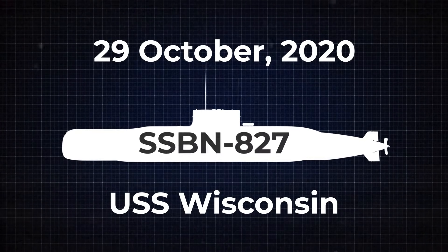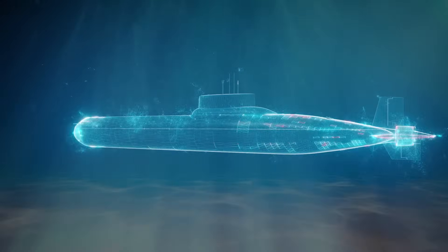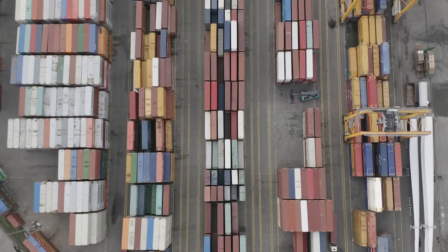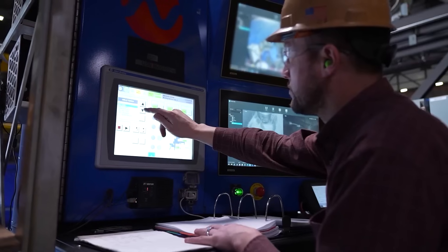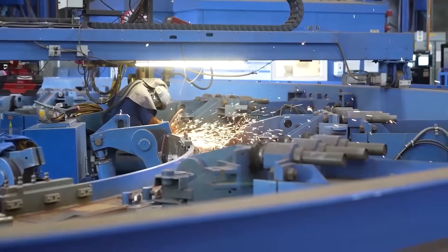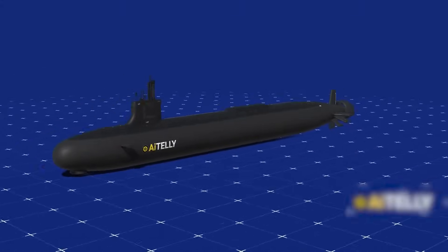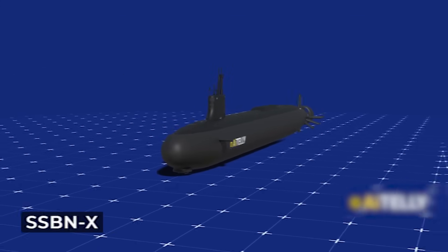Two major challenges stand in the way of this massive project: keeping the supply chain running smoothly and having enough skilled workers to build these highly advanced submarines. With so many specialized parts and jobs involved, even a small delay in one area can affect the entire schedule. The new Columbia class submarines, also known by their earlier name SSBNX, are still in development, but the Navy has already outlined several key features.